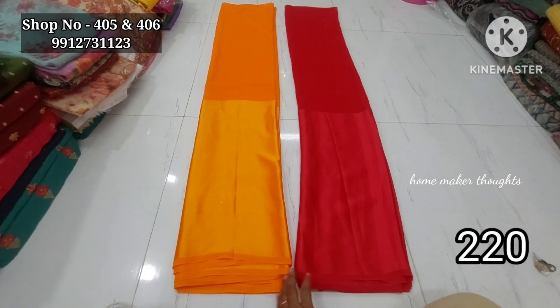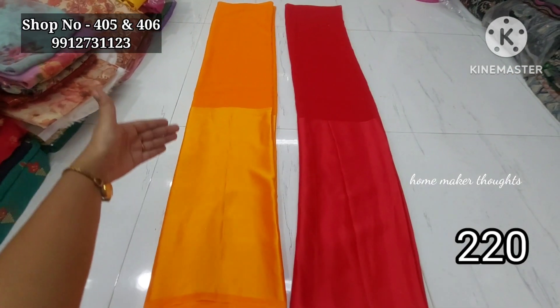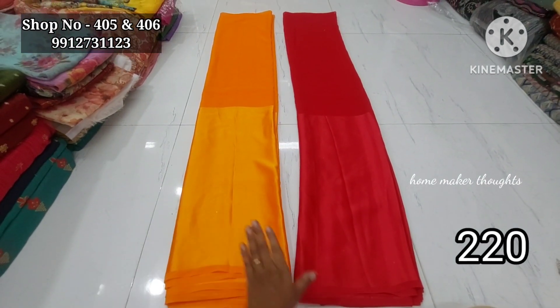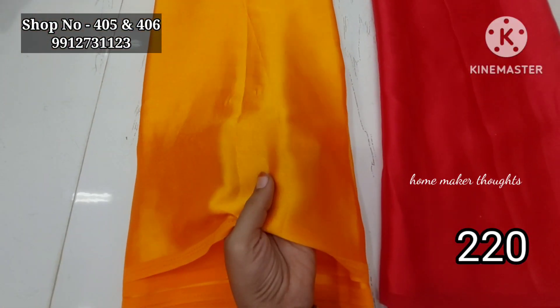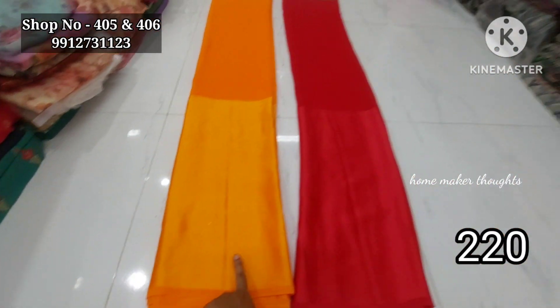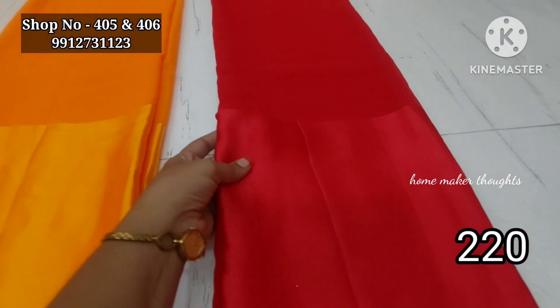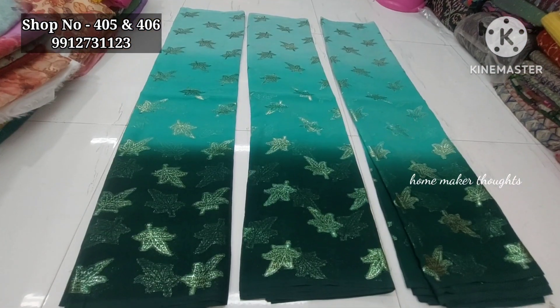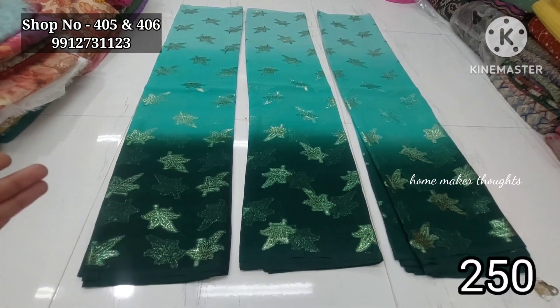Next is the half-and-half style — this is the Satin Border design. Half of the part is satin border style, only two colors, in a meter cutting. This is a dark mustard yellow and dark mirch red color combination. The price is only 220 rupees for two colors.